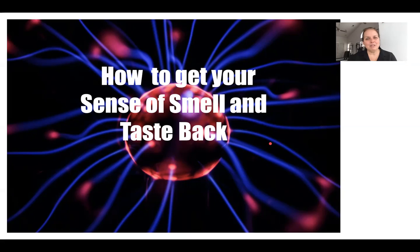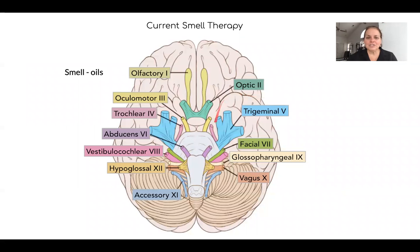I need to dig into a little bit of neurology so you understand why I'm having you do some of these things. I find with my clients that if people understand why they're doing something, they're more likely to do it. So let's dive in — I'll try to keep it simple. These are your cranial nerves in your brain. Currently, the theory is that COVID is affecting the olfactory nerve, cranial nerve one.